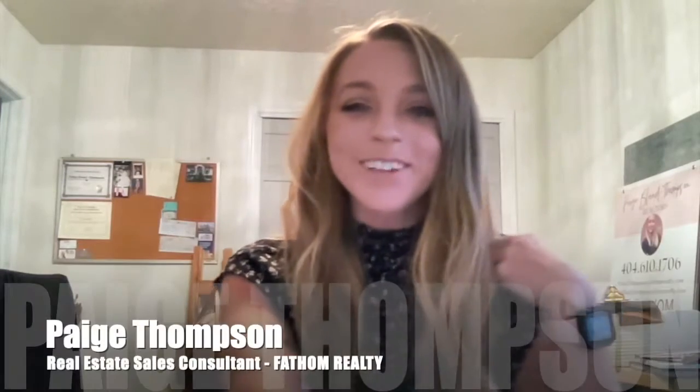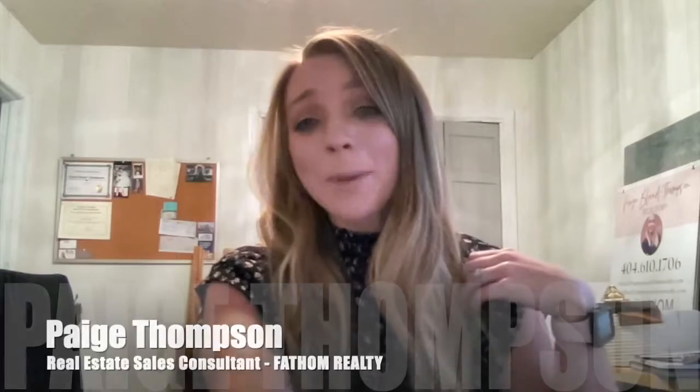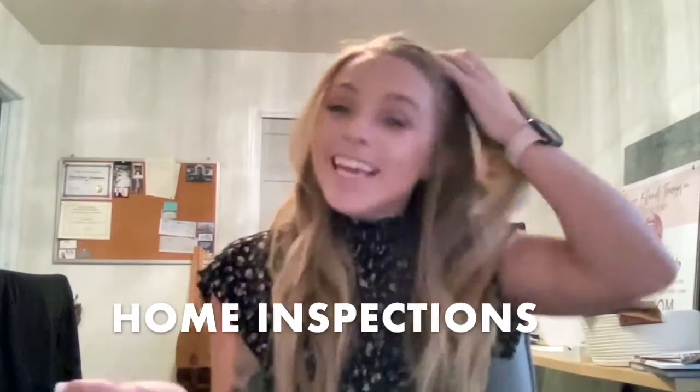Hi guys, Paige with Fathom Realty here. Today I'm going to be talking about home inspections. I really like this topic because I come from a construction background, so I love being able to provide this service for my buyers. I think it's a very, very powerful tool to better protect my clients. I've written down some frequently asked questions, so that way you can better educate yourself — and knowledge is power.